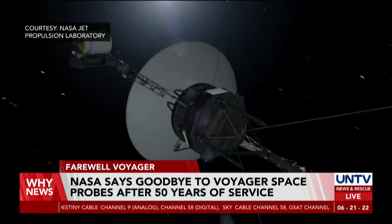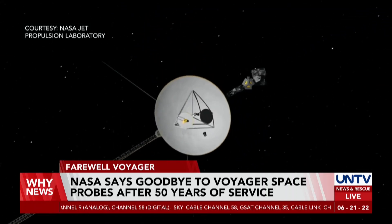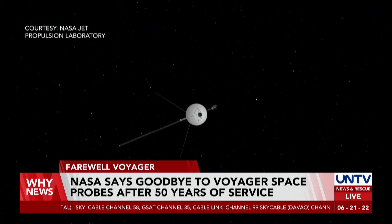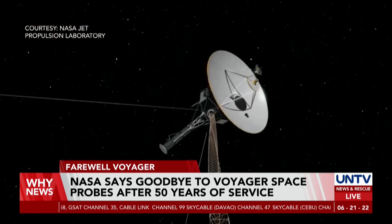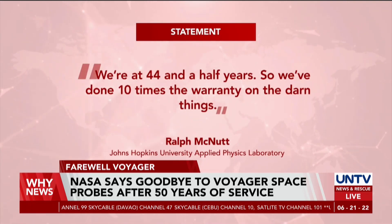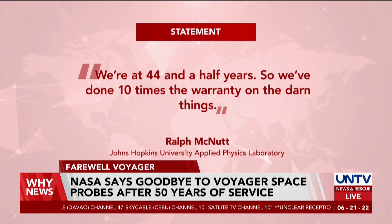Four instruments for Voyager 1 and five instruments for Voyager 2 remain powered, with a magnetometer and plasma science instrument — both found in the core of the probes — to be disabled last. At almost 45 years, the Voyager program has far exceeded the expectations of the scientific community.